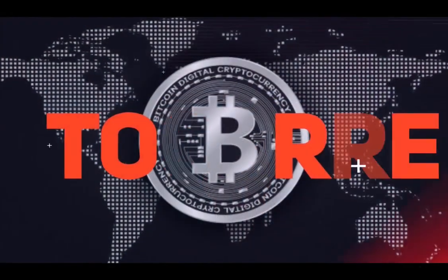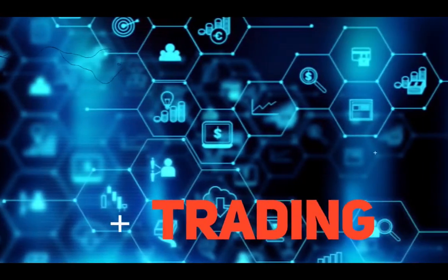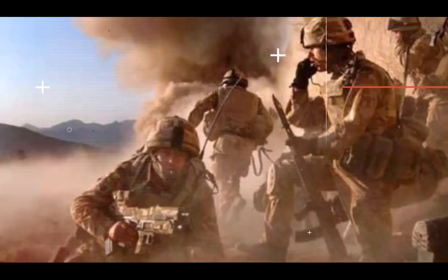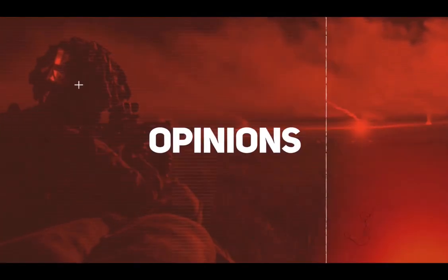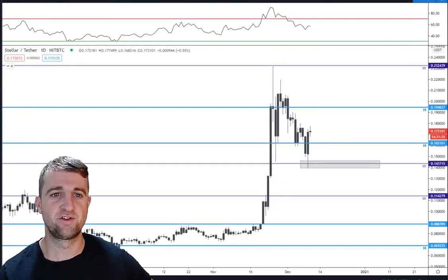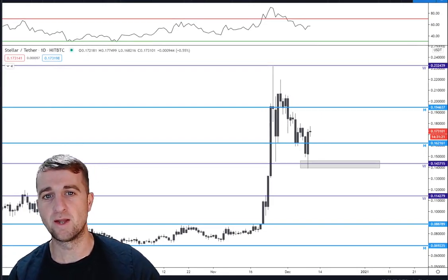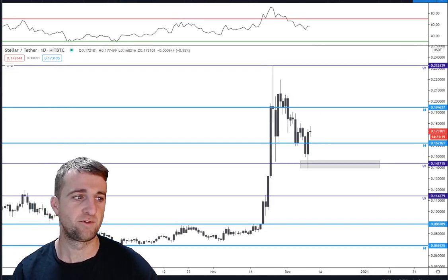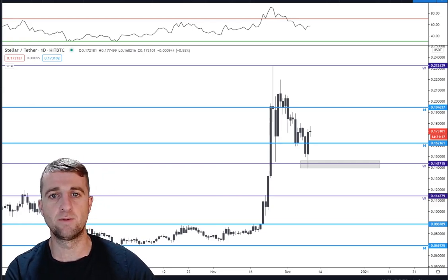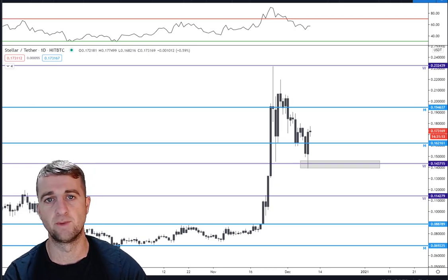Let's take a look at XLM and do some price analysis. Hello and welcome to Operation Crypto and welcome to a new video. Please make sure you hit that like button and that you are subscribed to my channel. Today we're going to be talking about Stellar Lumen, do some price analysis, and check over some key stats first.